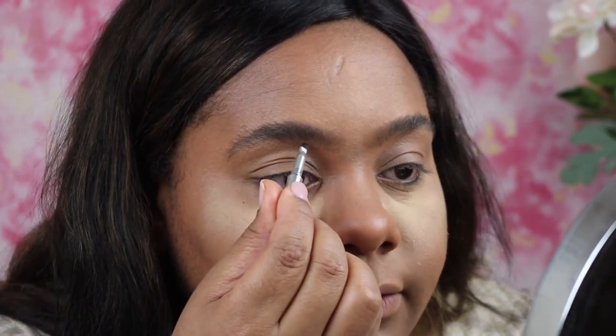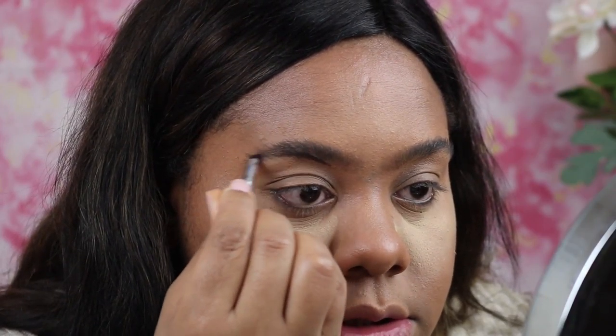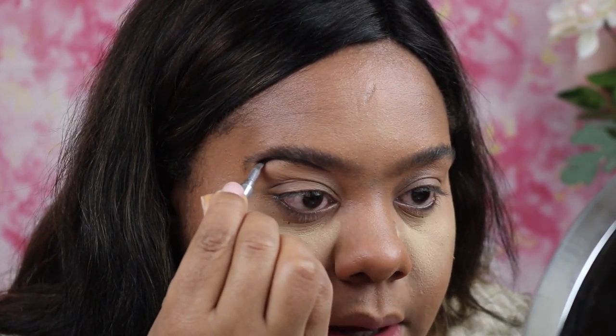I'm going to set my face with NYX Matte Setting Spray. I'm going to do my brows now — I wish I had some brow gel. I'm going to go in with my Cabral brow pencil in number five and try to use this as quickly as I can because I do not feel like doing brows today, but it has to happen.